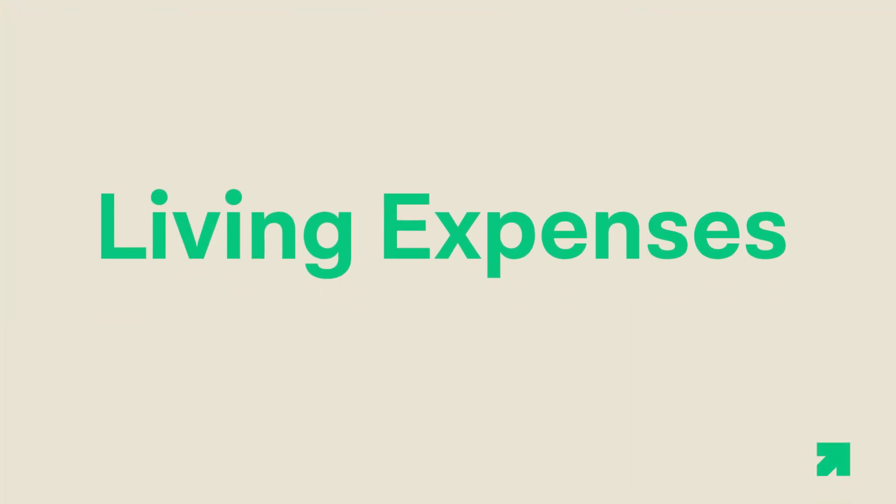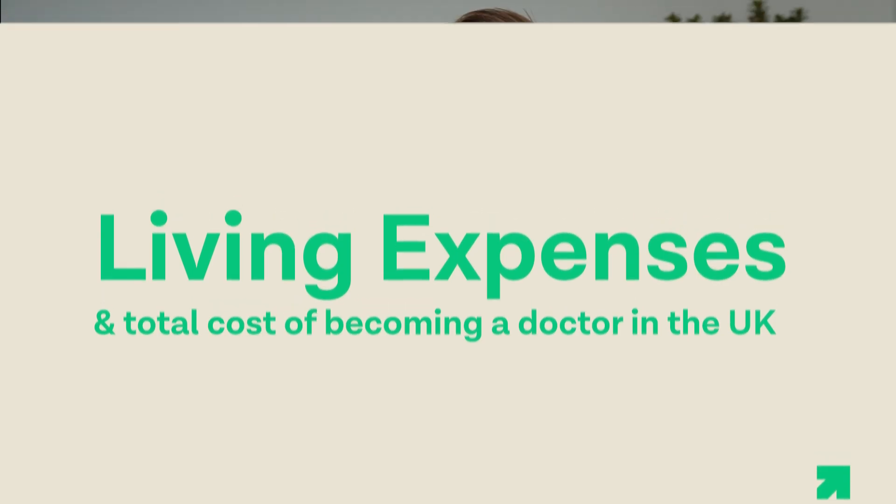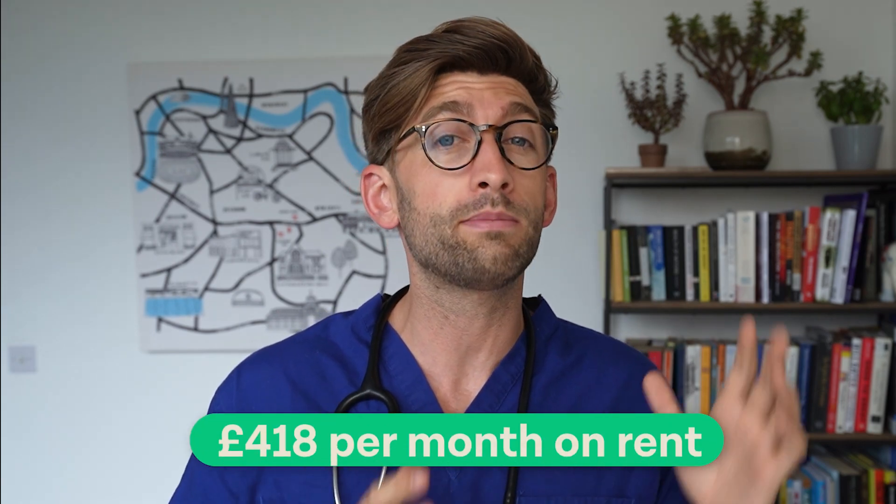Now let's look at living expenses and total it all up. Your biggest cost is probably going to be rent. In your first year, you'll go into halls of residence — university student accommodation. After that, you'll likely be in a house share, typically with groups of three to five people. According to the student money survey, the average rent per student is £418 per month. But if you're in London, that could easily be double or even triple that, depending on how many people you're splitting it with.